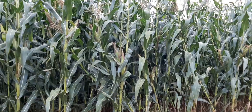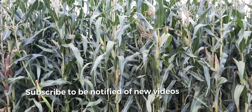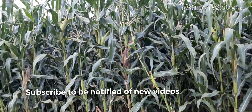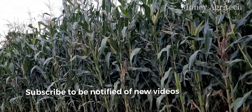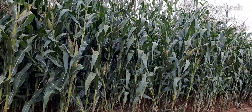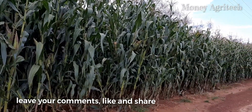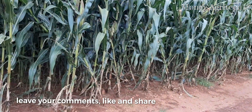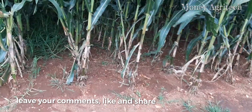I request that you subscribe so that every time we upload farming videos you are notified. Also, leave your comments, like and share so that as many people as possible can benefit from this discussion.